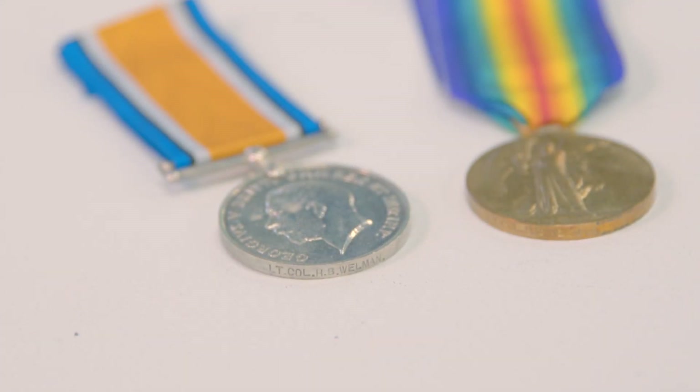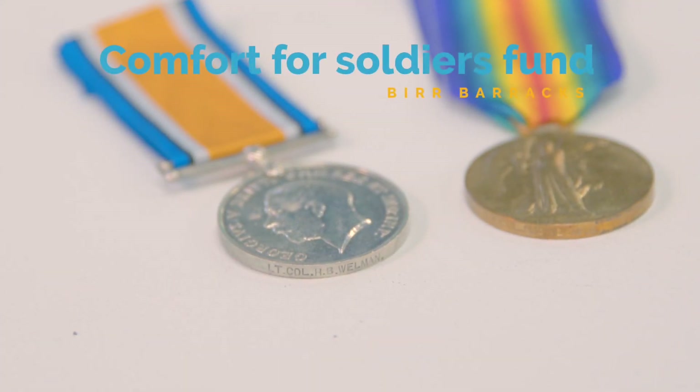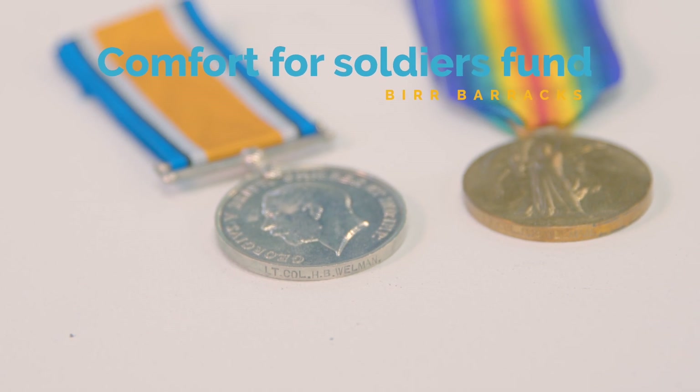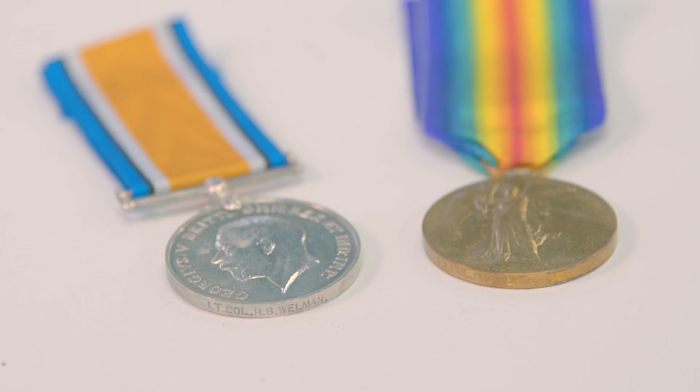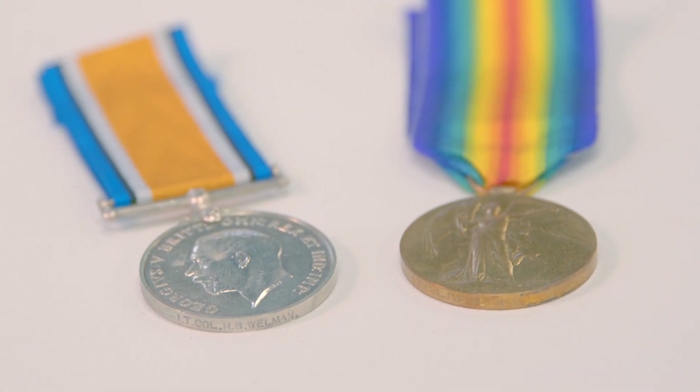With the outbreak of the Great War, Major Wellman rejoined the Leinsters and was posted as commanding officer of the depot at Birr in January 1916. While based in Birr, he was heavily involved with the Comforts for Soldiers Fund for the Leinsters. He remained as commanding officer of the depot until June 1917, when he was given a staff appointment in France as area commandant.